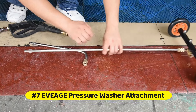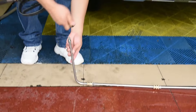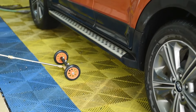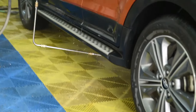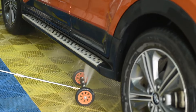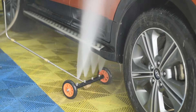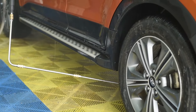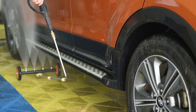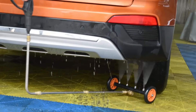At number 7 is the Evage Pressure Washer Attachment. Designed as an undercarriage cleaner and pressure washer water broom, it cleans better and faster. Easily change the cleaning mode with the pivoting coupler by adjusting nozzles up and down. It comes with a 14-inch 45-degree curved pressure washer wand and two 16-inch straight wands, smoothly reaching the car undercarriage with less effort. All parts have quick connect plugs, and this two-in-one attachment allows hot and cold water.